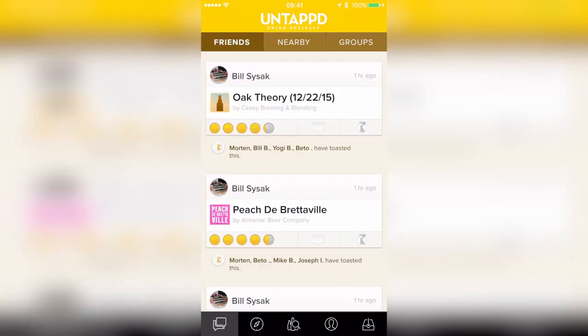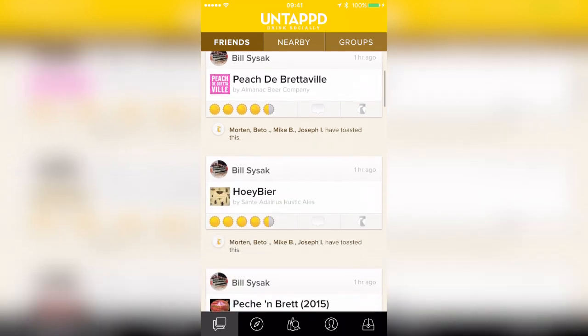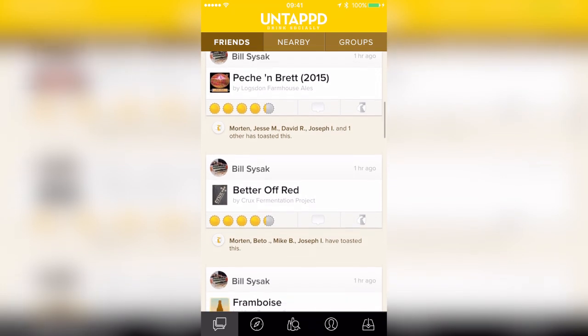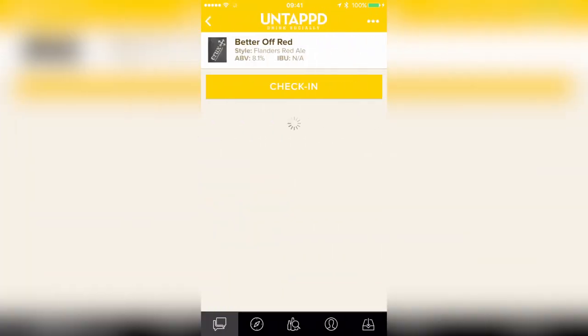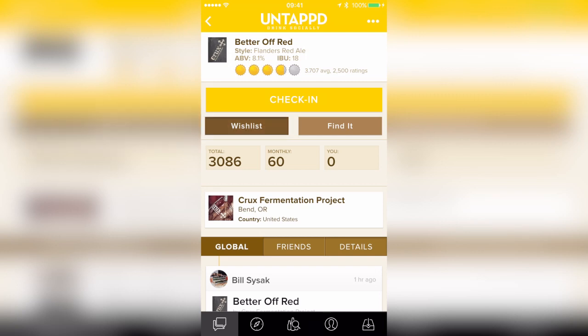Now if you want to see what your friends have been drinking, and maybe find some to add to your wish list, you can actually check out the feed over here in Friends and see what your friends are currently imbibing. You can also then add them to your wish list if you would like to try one of these later. So I'll add this one to my wish list.